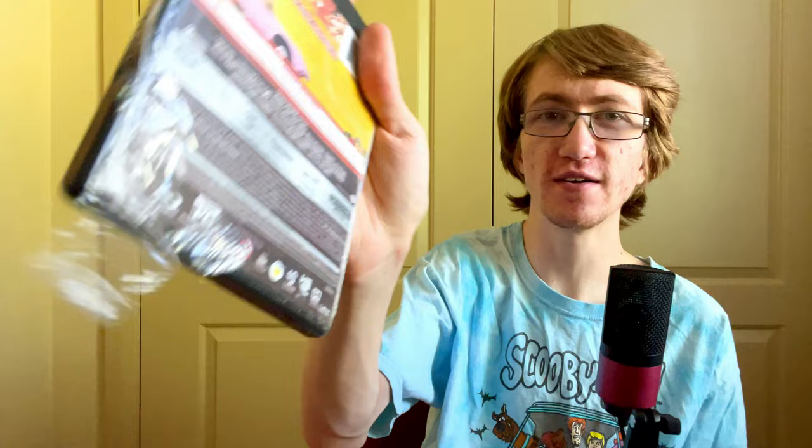This release has been out for a few years now, but it finally went on a really good sale over at Best Buy. So if you're watching this in October 2022 and you'd like this, just know it's on sale at Best Buy right now.